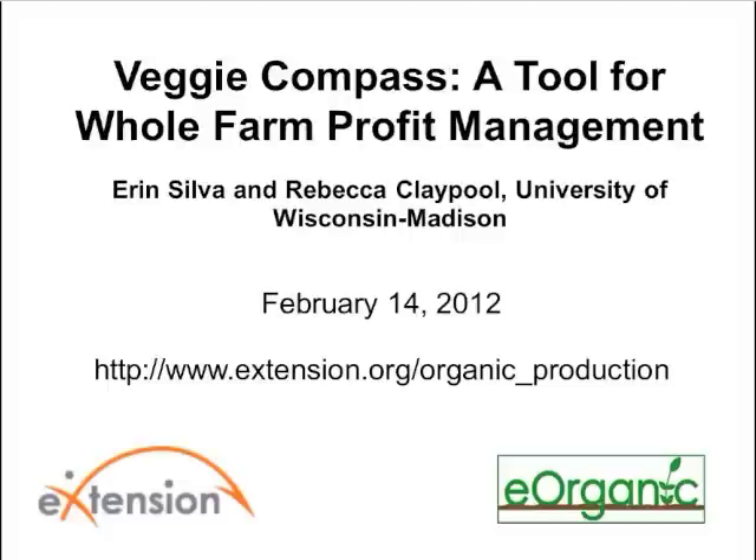Hello, I'd like to welcome everyone to the webinar on Veggie Compass, a tool for whole farm profit management by Aaron Silva and Rebecca Claypool of the University of Wisconsin-Madison. My name is Alice Formiga and I'm the webinar coordinator for eOrganic. eOrganic is the organic agriculture community of practice with eXtension. We're a community of cooperative extension service personnel, researchers, ag professionals, organic certifiers, and practitioners. You can find all of our published articles, videos, and recorded webinars on our website at extension.org/organic_production.